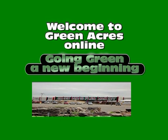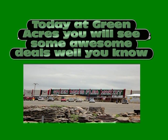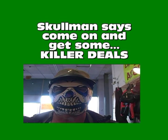Howdy, and welcome to Green Acres Online. The deals are going down at the Green Acres Flea Market. Come on down to Green Acres Flea Market. Killer deals!